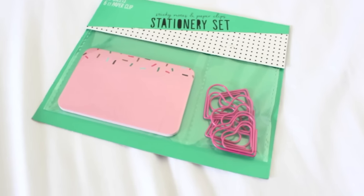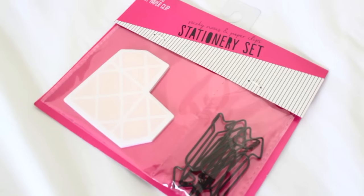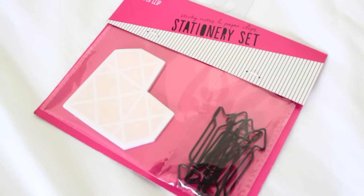This next set is sticky notes and paper clips — you get a pink sticky note packet with cute sprinkles at the top and pink heart paper clips. I grabbed three of these at a dollar each. For the last stationery set you get a geometric sticky note pack and some black arrow paper clips on the side.